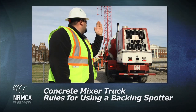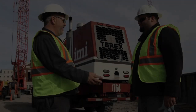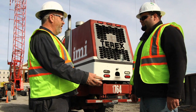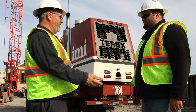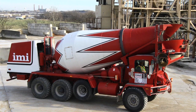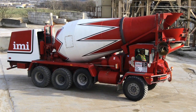The second program, Concrete Mixer Truck Rules for Using a Backing Spotter, focuses on seven major guidelines for mixer truck drivers working with the assistance of spotters in backing or driving into job sites. Included are special considerations for front discharge mixer truck drivers.